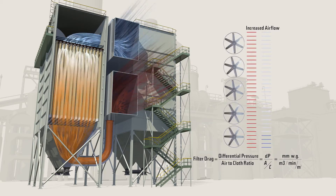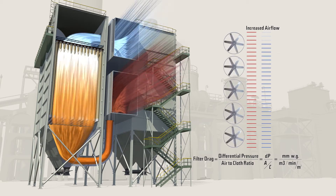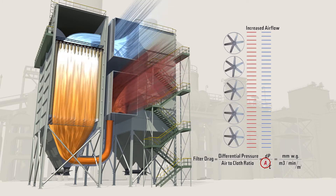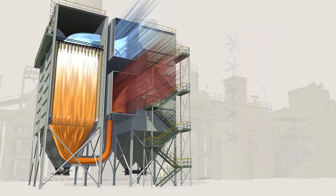If fan speed is fixed, by using Gore low drag filter bags, plants can operate at the same differential pressure and operate at a 15% higher airflow, allowing significantly more consistent and better overall evacuation of the furnace and melt shop.